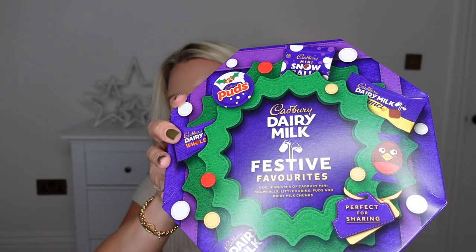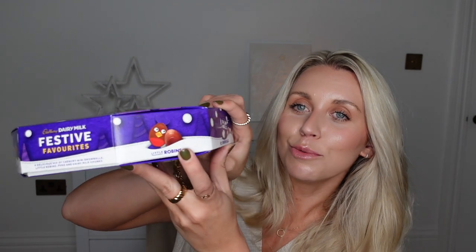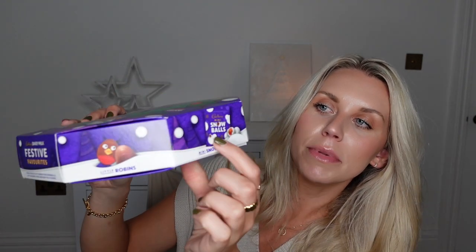From Home Bargains, I've never seen these before — these are a new edition this year: Dairy Milk Festive Favourites. It's basically a box full of chocolates. On the side you've got Dairy Milk Whole Nut, Dairy Milk Little Robins — cute! — Mini Snowballs, Christmas Puddings, and Dairy Milk Caramel. I've never tried the Christmas Puddings, the Little Robins, and the Snowballs. I feel like I'll really enjoy them.